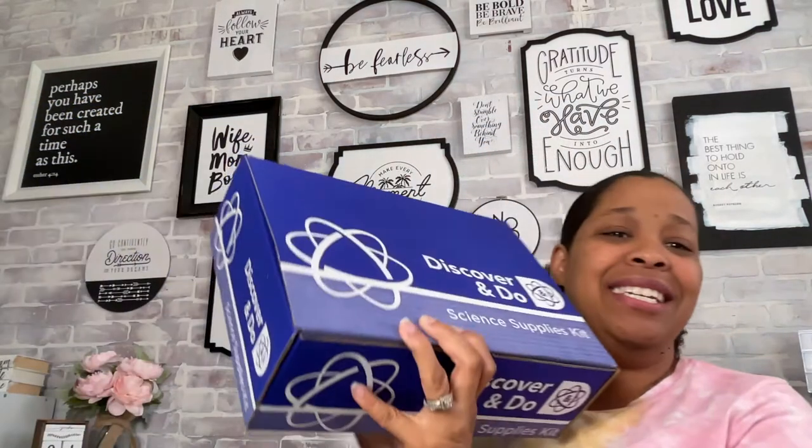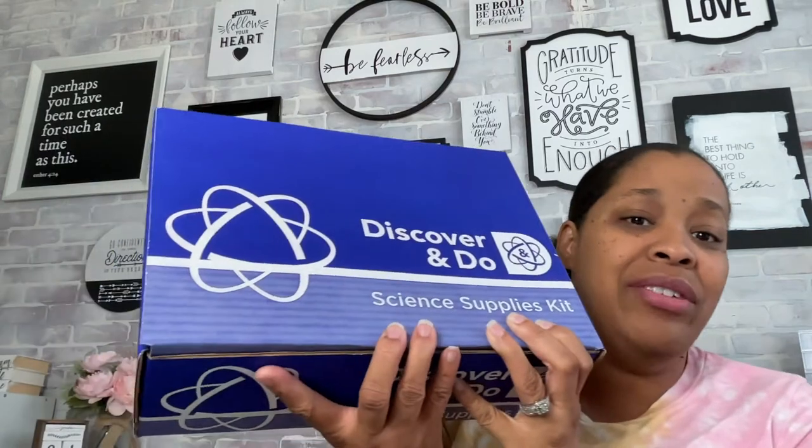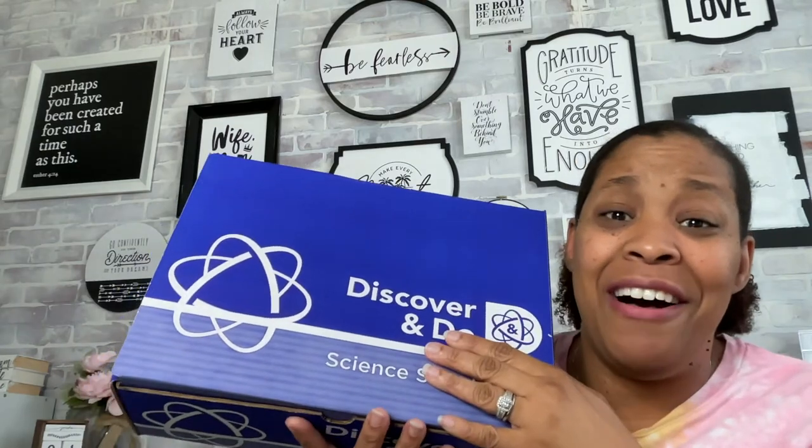And then we have the science kit — the Discover and Do Science Kit. Pretty much everything that you need for the experiments is in this box. There are some things you may have around your house that are not included, but this kit has everything you would need. Even down to a packet of yeast in here. Let's go ahead and take a look inside.